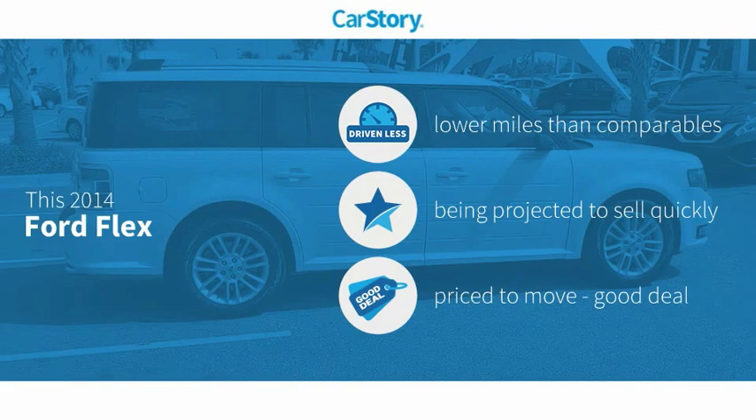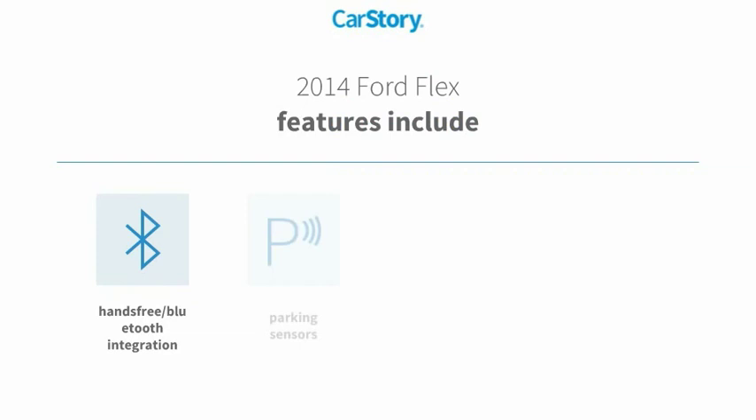CarStory research indicates this vehicle as having lower miles with less wear and tear and a good deal. Features also include keyless entry, parking sensors, MP3, and hands-free Bluetooth integration.